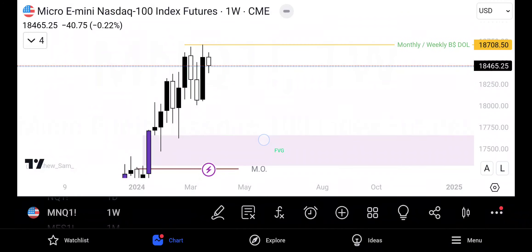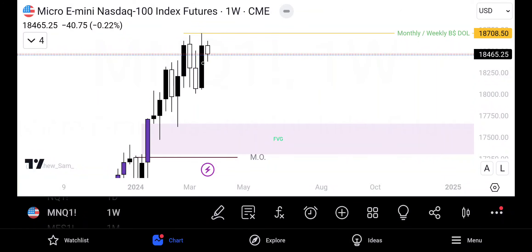If we take a look at the weekly, we do see where these highs were swept and price pulled back. We've also created a swing high right here. I would love to see a bullish candle be created on the weekly and then have it close below. If you guys were swing trading, that could be a sign to get ready for entry.